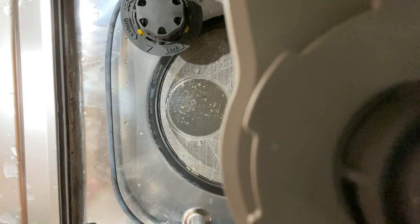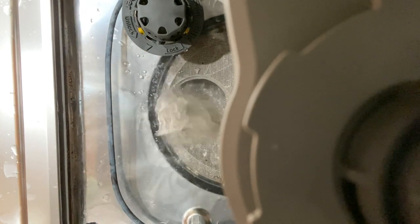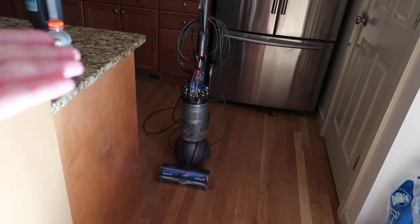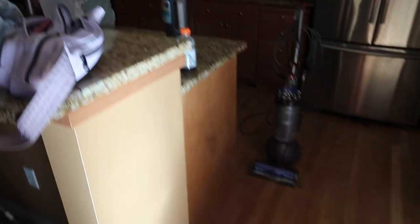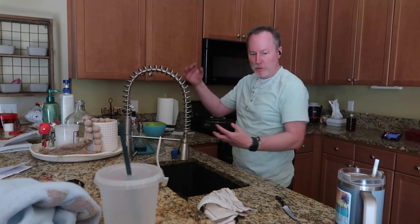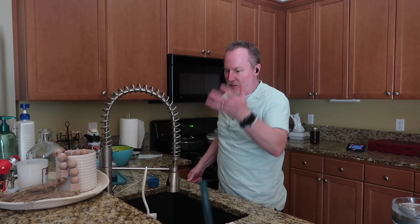I just got home from walking and showered. The man is still cleaning — he's been taking trash out, cleaning the kitchen. It still bubbles up and I blew all the water out, shoved things down there. I don't know what's wrong with it — I don't have to crawl underneath anything.